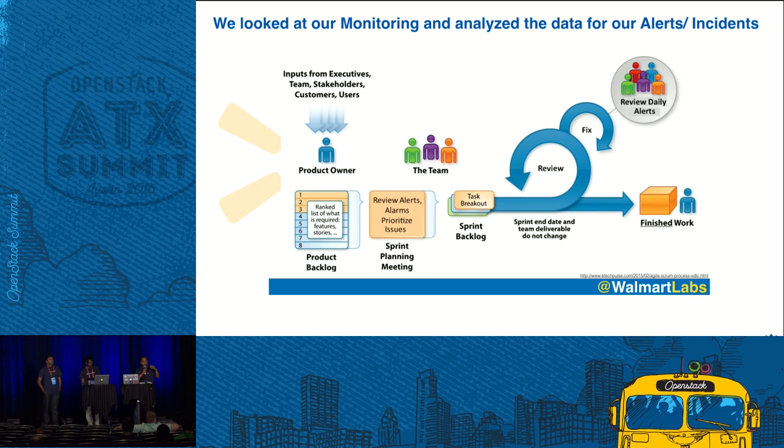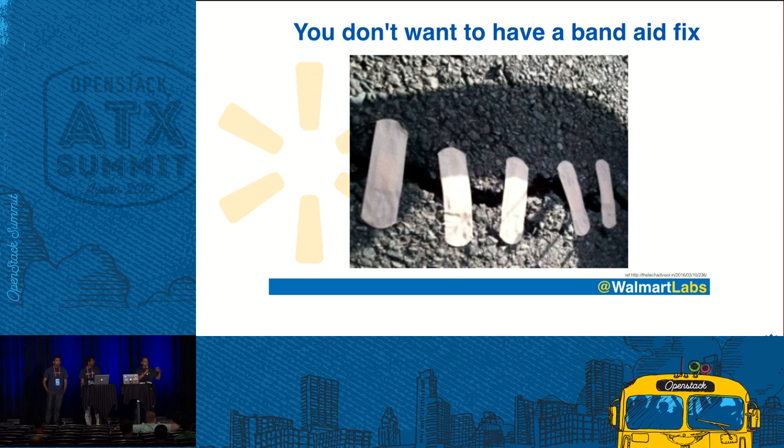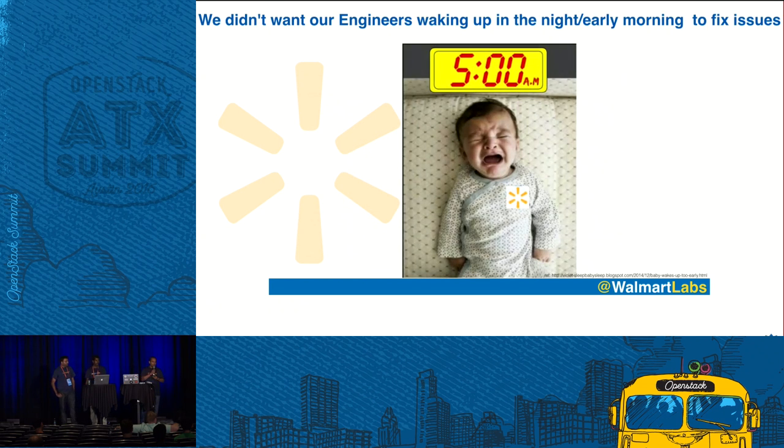Once we found we were at a stable state, we could move forward. We wanted to reduce noise, but at the same time we didn't want to put any band-aid fixes, because a band-aid fix is just going to come back to haunt you later. Our main aim was to get to the root cause, work hard at it, find it, fix it, and move along. We didn't want our engineers waking up in the middle of the night or early morning and coming to work cranky. So we really took time to look at what went wrong, fix it, and move along. And now Satish and Tom will talk about some of the fixes we put in.